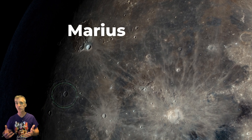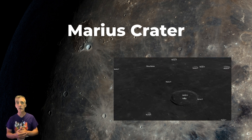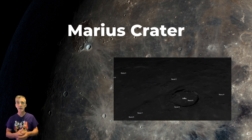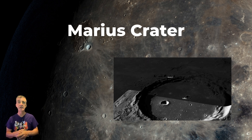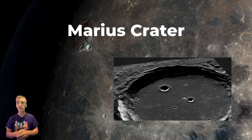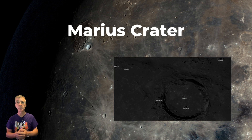Proceeding south, we spot Marius Crater — a well-defined circular depression visible with binoculars as a dark-floored spot contrasting with the nearby hills. It spans around 41 kilometers across and plunges 1.7 kilometers deep. It's an impact crater formed from a high-speed asteroid collision around three to four billion years ago, with its floor subsequently flooded by basaltic lava flows. It is named after Simon Marius, a 17th century German astronomer who controversially claimed to have discovered Jupiter's moons independently of Galileo — a nice nod to astronomical history.